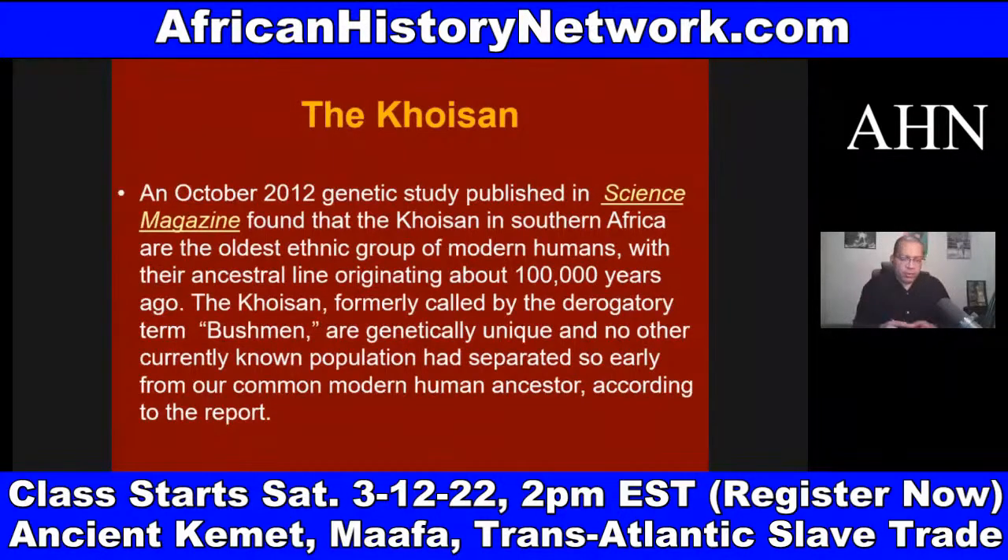We have to deal with when African people ruled the world. The Khoisan have the oldest DNA on the planet. In October 2012, a genetic study published in Science magazine found that the Khoisan in Southern Africa are the oldest ethnic group of modern humans, with their ancestral line originating about one hundred thousand years ago. The Khoisan are genetically unique — no other currently known population had separated so early from our common modern human ancestor.